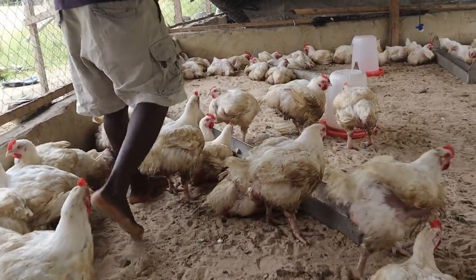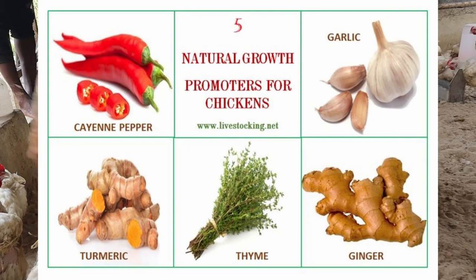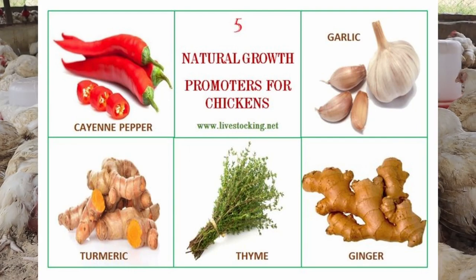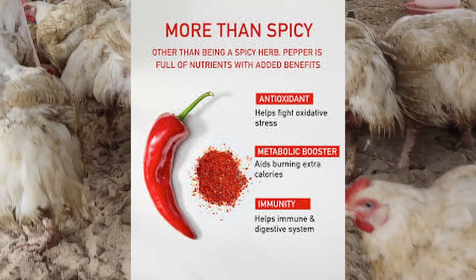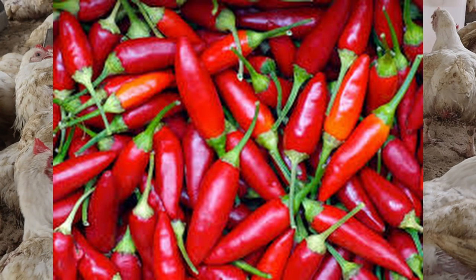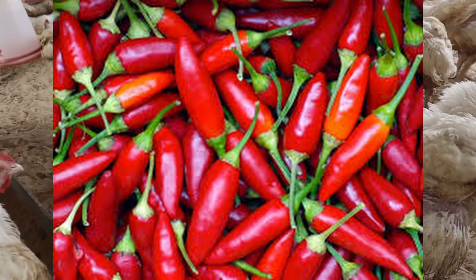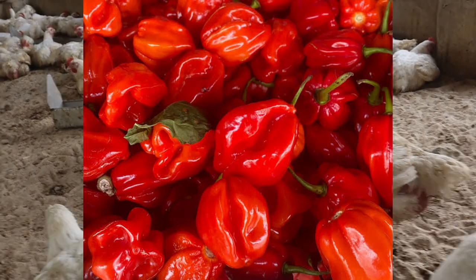Before you use any organic growth promoter for your broilers, you have to ask yourself these three questions: one, is it cheap? Two, is it readily available? And three, is it easy to use? And maybe a fourth one — does it serve a medicinal purpose? This organic growth promoter ticks all boxes, and it is called hot red pepper, capsicum annum.